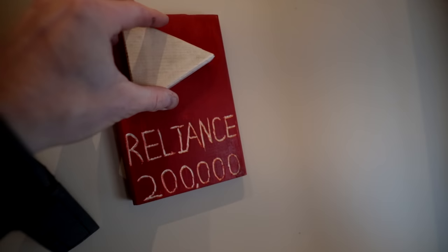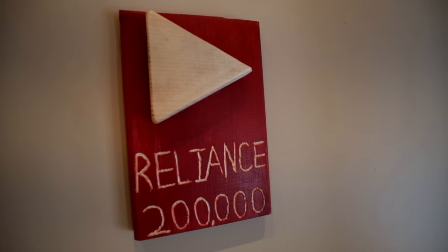Came all the way from Newfoundland. So as you guys can see here, this is the official 200,000 subscriber play button. It's unique — it's one of a kind, and I don't think any other YouTube subscriber has ever gotten one of these. This is pretty cool.